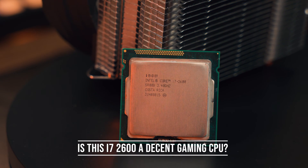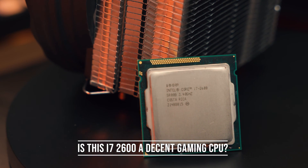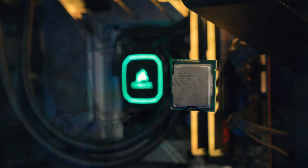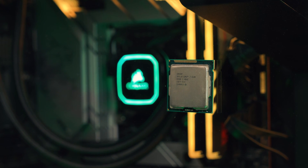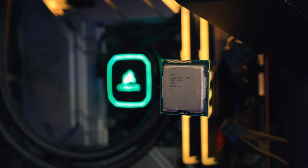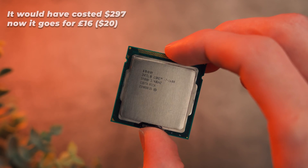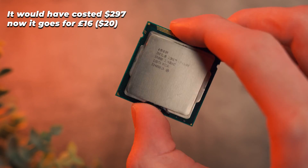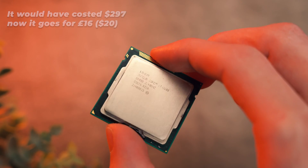The start of 2024 marks the 13th anniversary of Sandy Bridge second generation Intel CPUs. Back then, high-end gamers and productivity users would have opted for the i7 2600 for its better compute and gaming performance. In 2011 this CPU would have set you back $297, however it can be found for just £16 on the used market — but does this mean it's a good option for budget gaming PCs? Stick around to find out because I've benchmarked one.